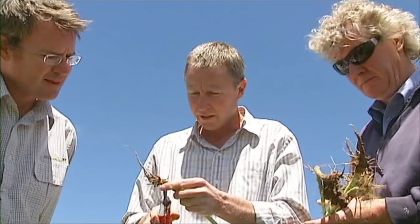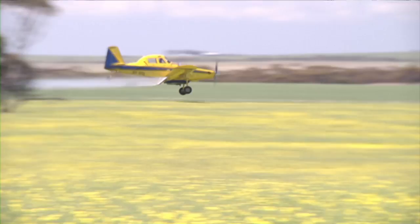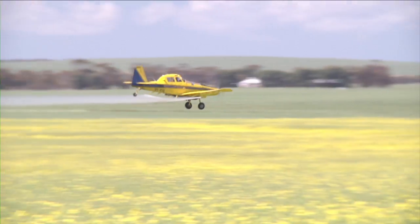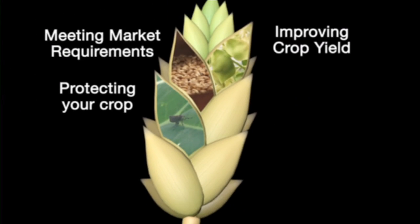Of course high yield potential is no guarantee of high yields. Success requires that we win the battle against those things which reduce, damage or compete with our crops. So our third theme is protecting your crop.